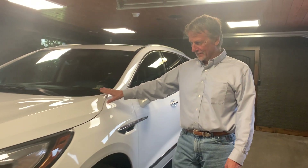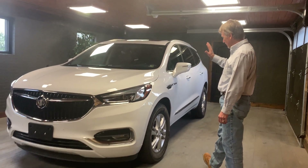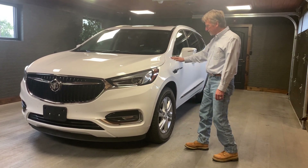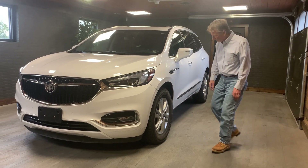Hi, Kurt Johnson here, and wow is what I say to this. This is one beautiful Buick Enclave. Super sharp paint — very, very nice, smooth, shiny. Doesn't look like it's been run through car washes.